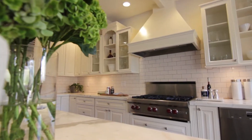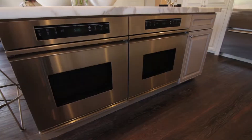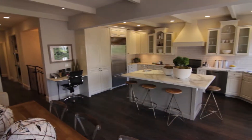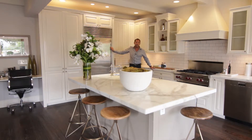The kitchen is fantastic. It's got a large island, double Décor ovens, a hand-hammered Waterworks sink, a Wolf range, a Miele dishwasher, a Sub-Zero refrigerator, and a lot of cabinetry.